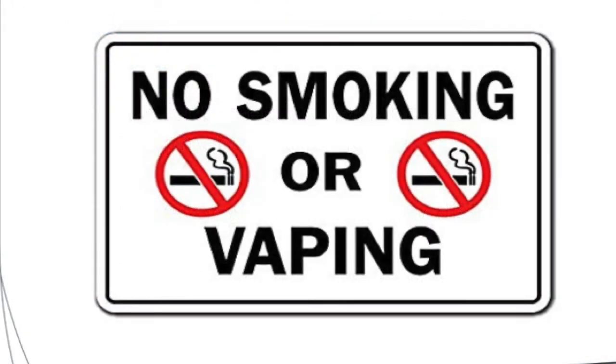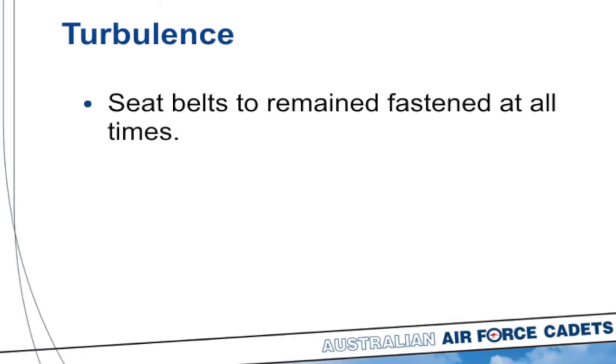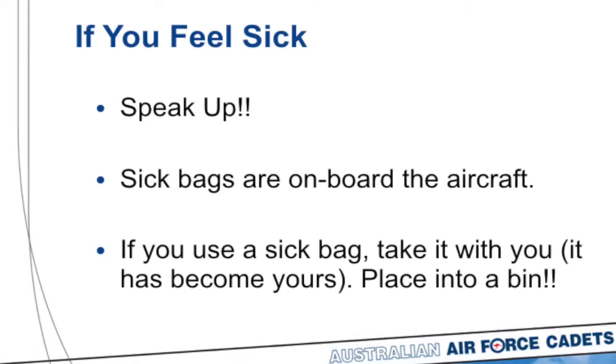As per Civil Aviation Safety Authority law, there is no smoking while airside or on this flight, and no use of electronic cigarettes either. It is possible you may experience a little turbulence during the flight, so ensure your seatbelts remain fastened at all times. It's also possible that during the flight you may not feel 100% right and may feel a little sick. If this is the case, speak up and tell the pilot immediately — there are sick bags on board, but our goal is not to let you reach that point. If you do use a sick bag, it becomes yours — do not leave it in the aircraft, take it with you and place it in a bin.